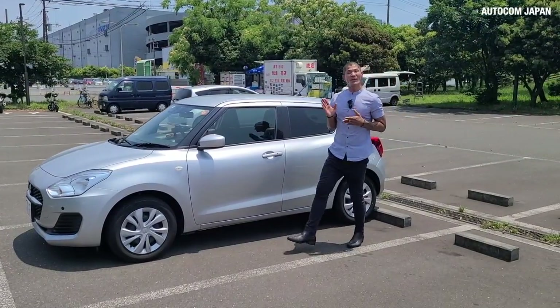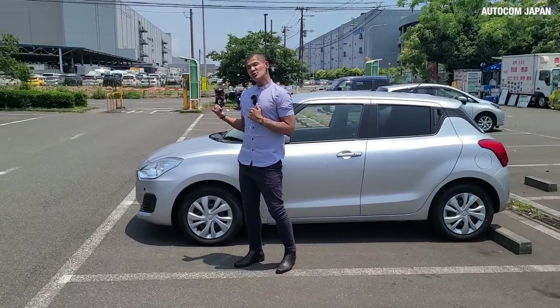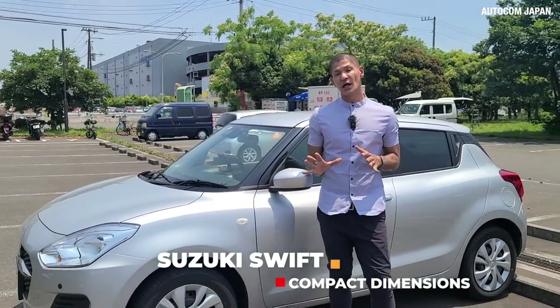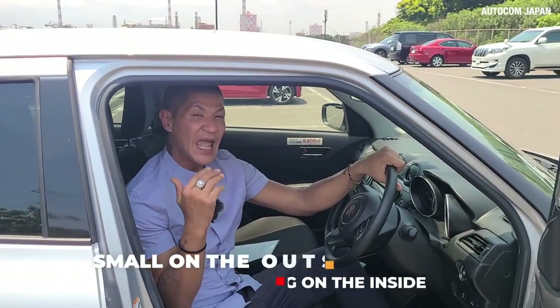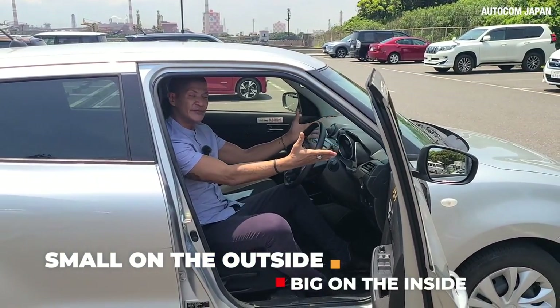In today's world so many things are getting smaller and smaller, but the car does keep swelling. The Suzuki Swift is a notable exception — while rival cars kept growing over the years, the Suzuki Swift kept its compact dimensions. Small on the outside and big inside, that's what Suzuki was aiming for with the Swift.